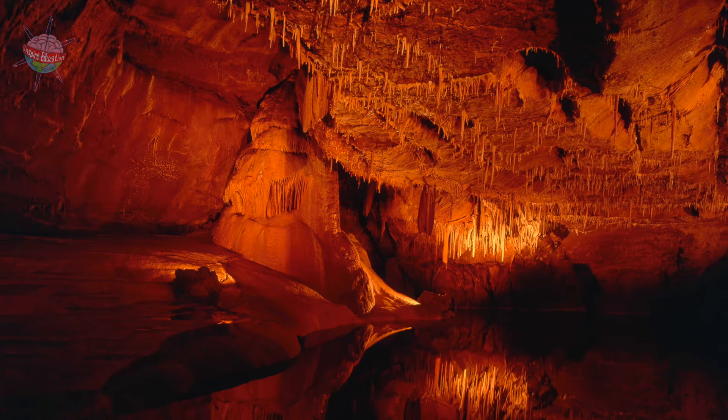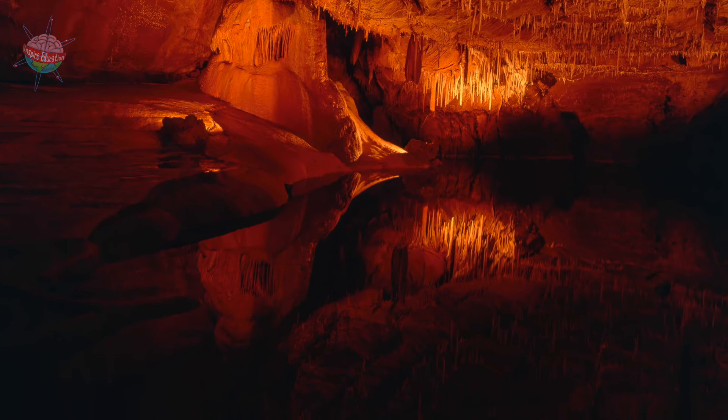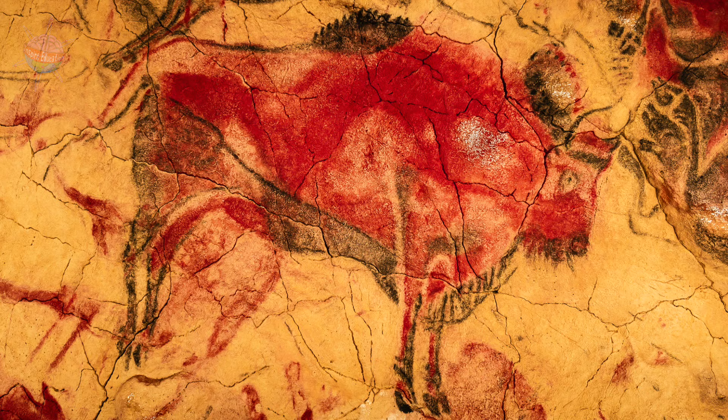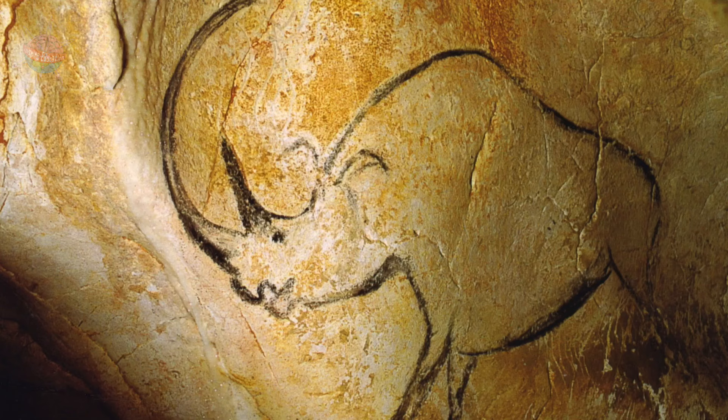Sometimes they carved images into the walls. The paintings show humans, symbols, and animals, including horse-like creatures, stags, cattle, bison, a bear, and a rhinoceros.